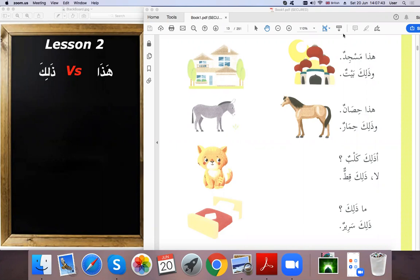Welcome to our Lessons for Madina Book 1. We are going to continue with our lessons. We start today Lesson 2, which is essentially the same as Lesson 1 that we saw.